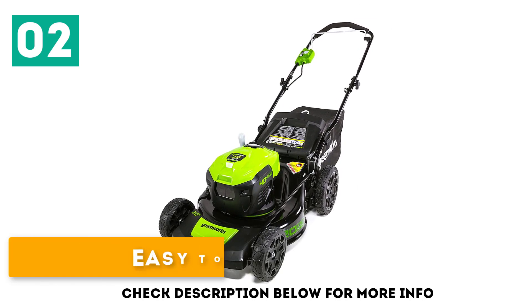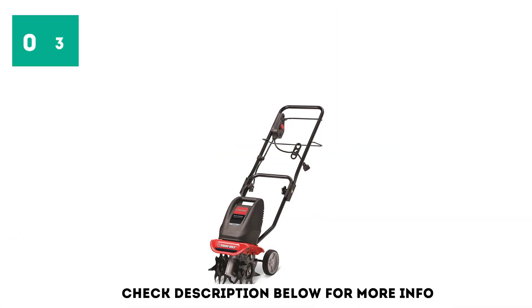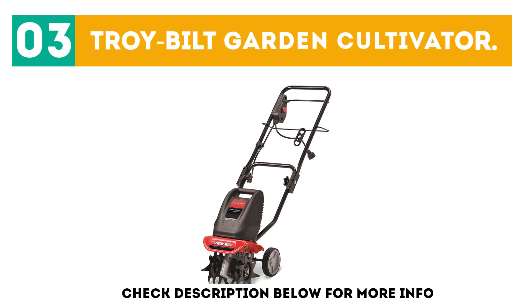The Greenworks G-Max features push button start, is easy to maneuver, and is sold with a 4 amp battery. At number 3 is the Troy Built Garden Cultivator.